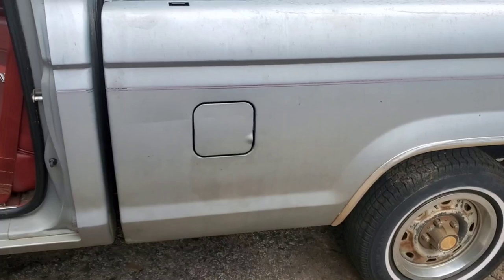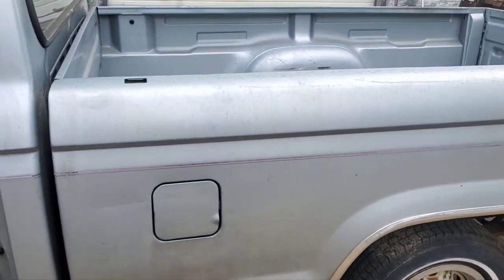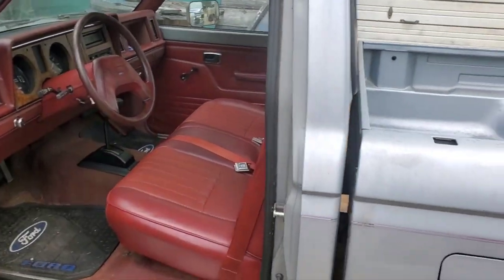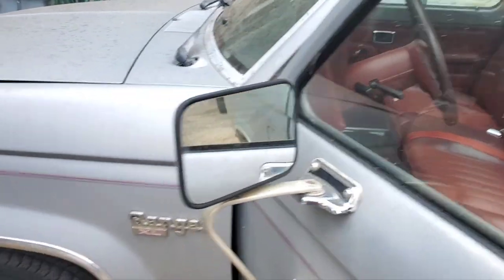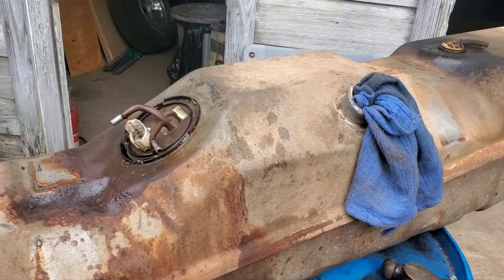Anyway, the thing runs — it runs okay, but it just doesn't idle well and it has trouble maintaining idle pretty much all the time. So what we did is we pulled this tank out. This is as far as we got; I wanted to show it to you guys before we did anything else.